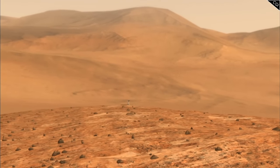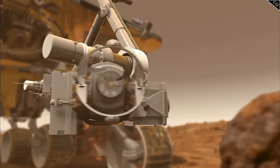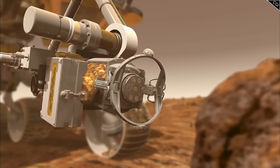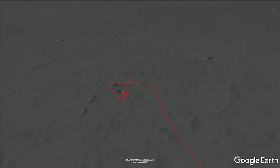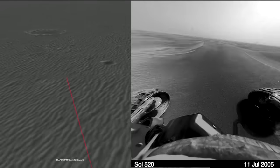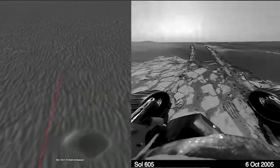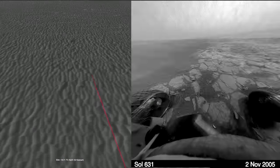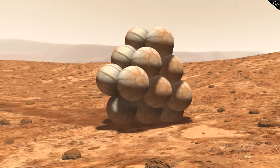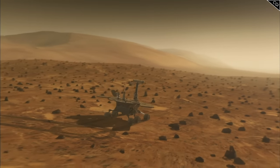The Opportunity rover was a marvel of engineering. Not only did it have impressive science equipment to help us understand the history of Mars, but it was initially going to be a 90 Martian day mission, or 90 sols, yet it has so far in this series clocked up around 3,800 sols. To give you some context, it landed in 2004, and we are now in 2014 in this series, and we still have a ways to go.